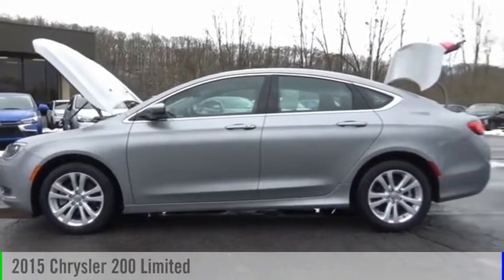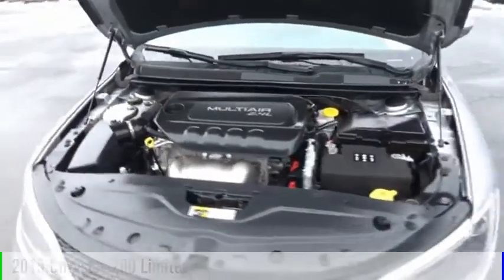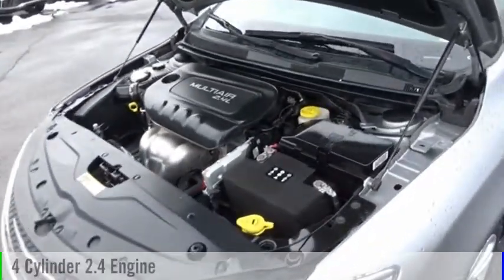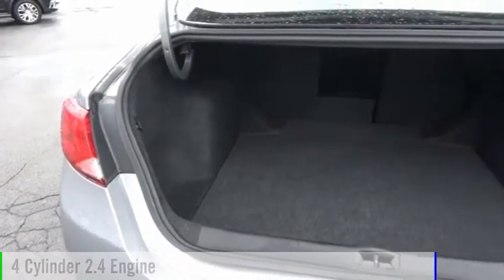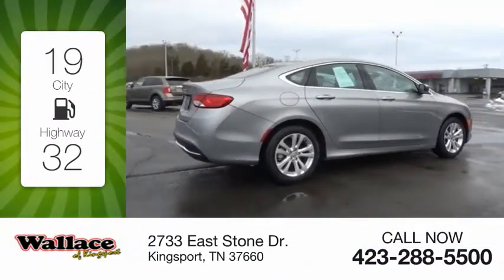Make a great choice today with the 2015-200. This vehicle is powered by a front-wheel drive, four-cylinder, 2.4-liter engine. Great fuel efficiency saves you money by requiring fewer trips to the gas station.